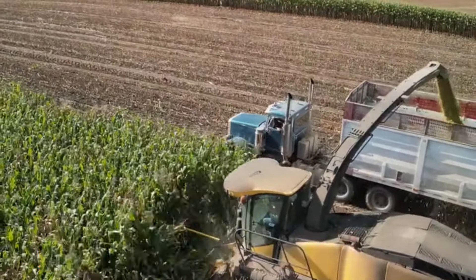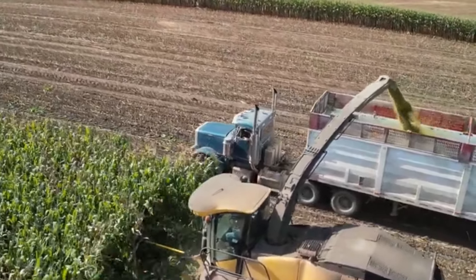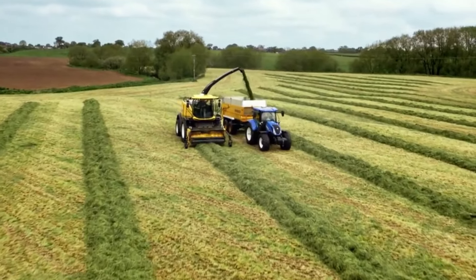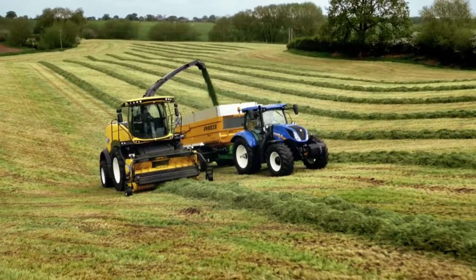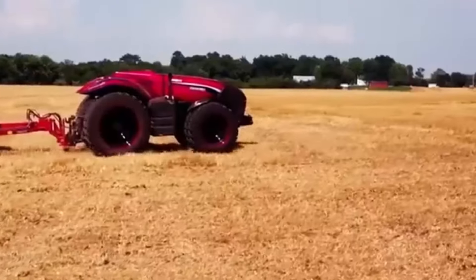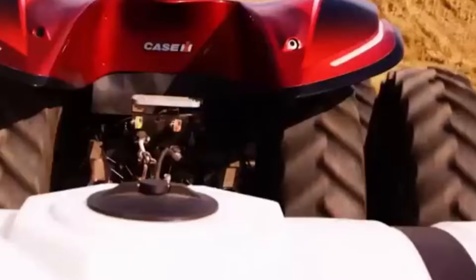Number twenty-two: the New Holland FR-9-2 is a powerful forage harvester equipped with advanced features for efficient harvesting of forage crops. With its precision chopping and processing capabilities, this machine is essential for modern livestock farming, ensuring high-quality forage for animal feed.